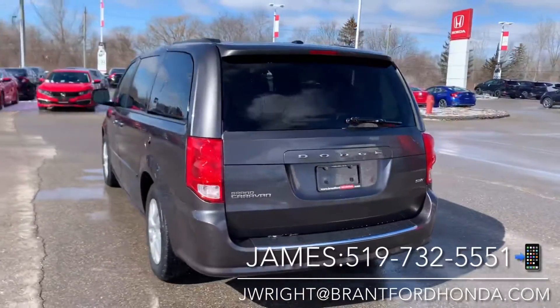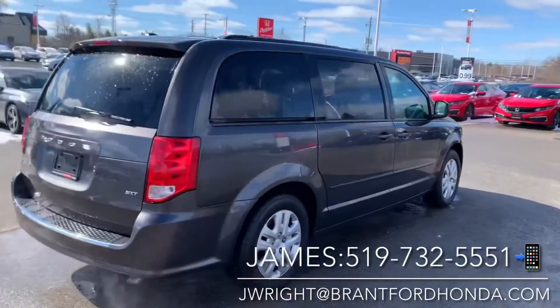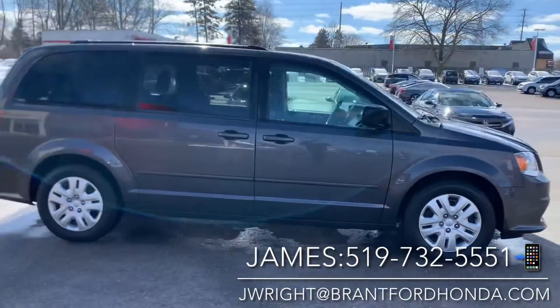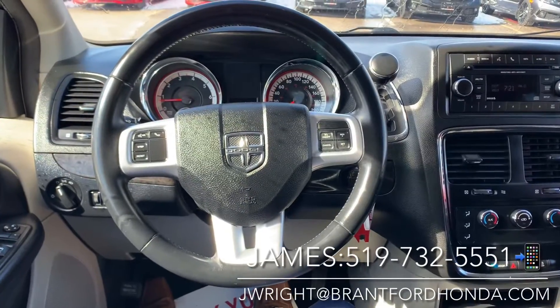For more information, feel free to call or text me direct on my cell — that number is right at the bottom of the screen, it's 519-732-5551. Let's take a look inside. On your leather wrap steering wheel you have four-range controls right at your fingertips.